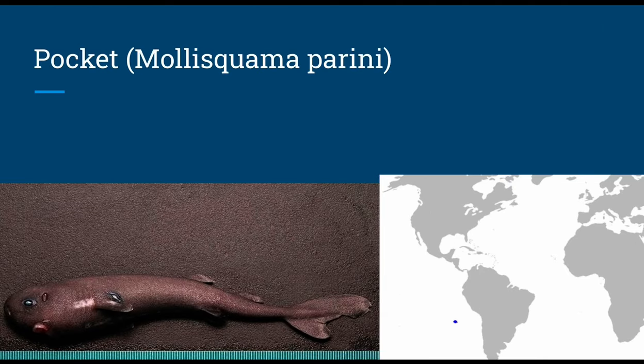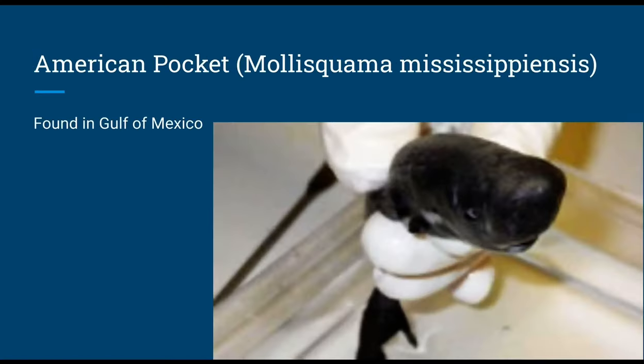The pocket shark, Mollisquama parini, had one female specimen found in 1979 at a depth of 1,080 feet, measuring sixteen inches. It gets its name from a pocket that likely contains photophores or pheromones, and likely consumes invertebrates with placental viviparous reproduction. The American pocket shark, Mollisquama mississippiensis, was found in the Gulf of Mexico in 2010 and identified as a separate species in 2013. It measured five and a half inches with a bulbous whale-like head and two pockets near the gill slits containing luminous fluid, and was virtually dissected by NOAA fisheries.